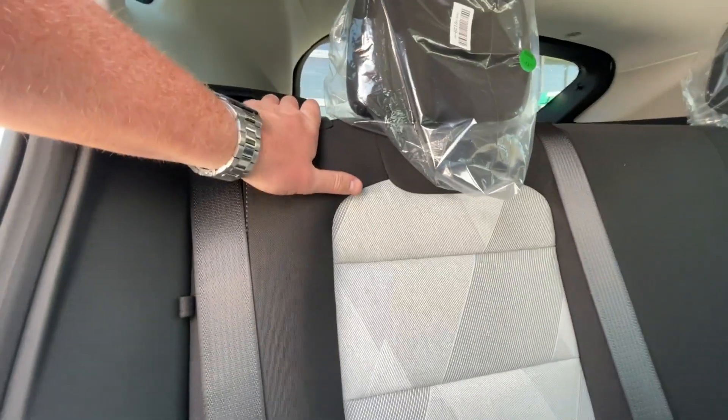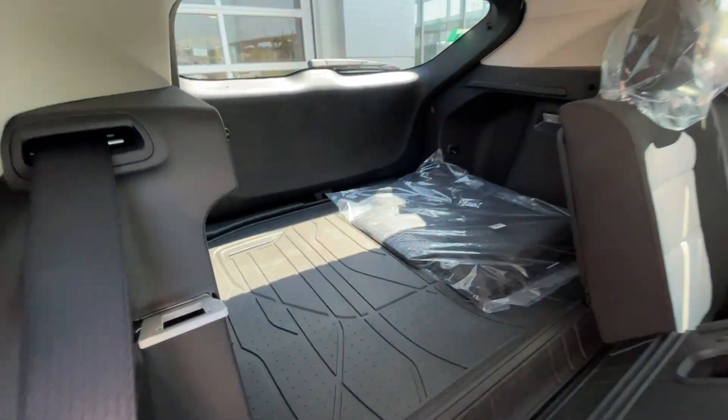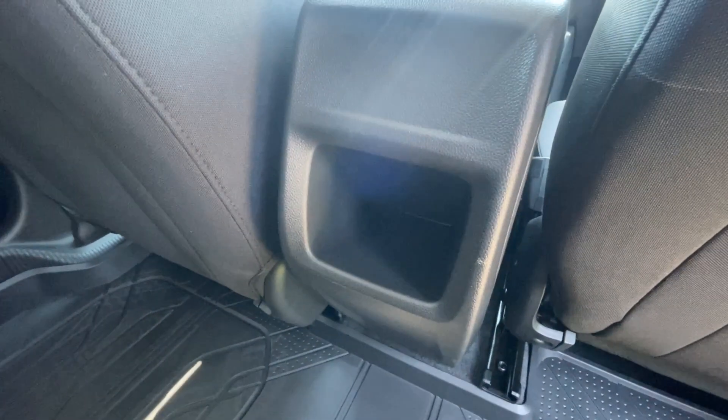Heading back inside the Trax, the back seats are car seat-ready and easily collapsible in a 60-40 split, allowing plenty of access to your trunk. We have a coat hanger hook on the driver's side of the vehicle, and here in the center console, we have additional storage space.